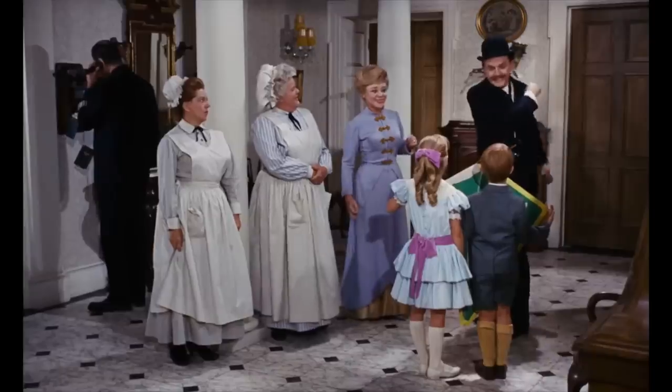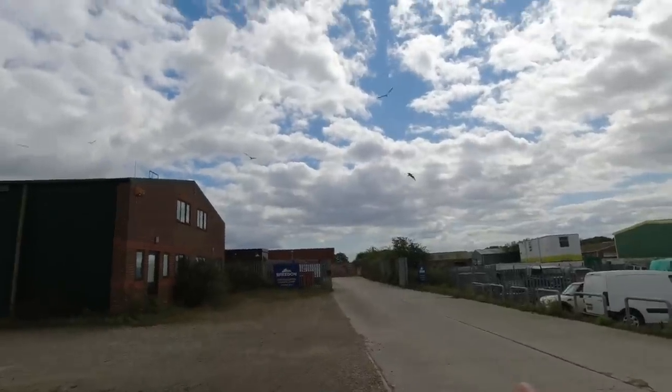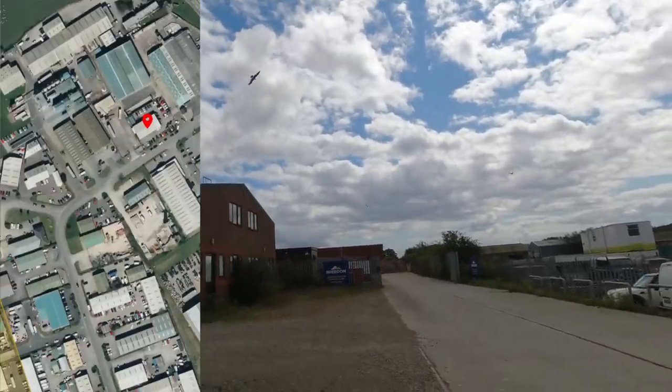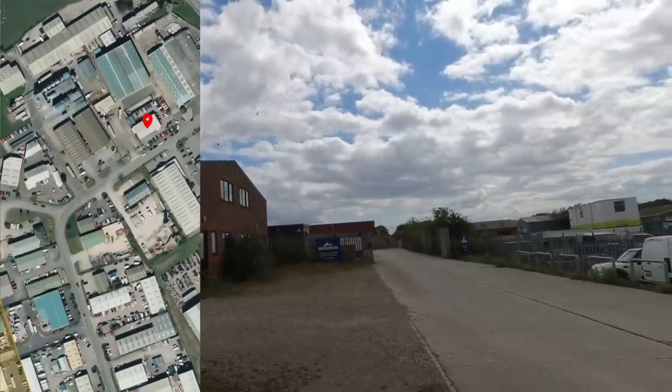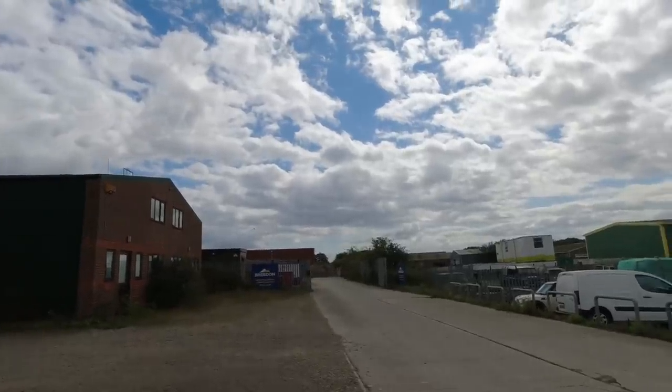We'll get better video when we get the drone up. Let's get the drone out and see what we can see. On drone assist, there's no flight restriction in this area, but there are a load of seagulls again because there are some food places around here, so just watch out for the birds.